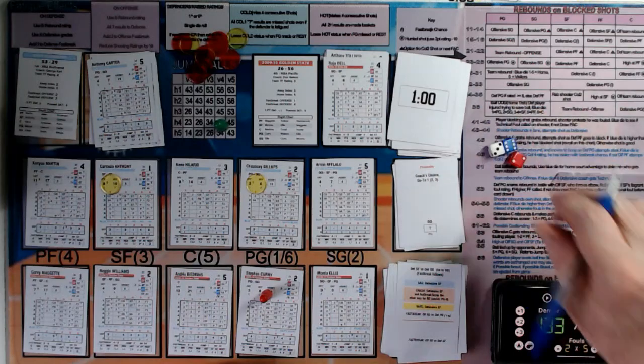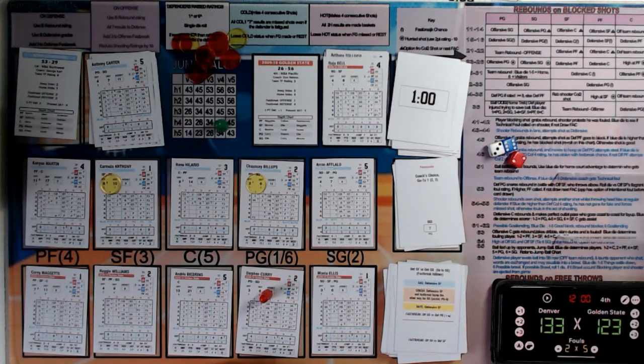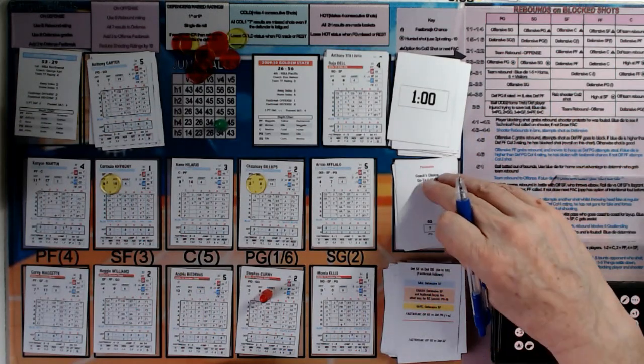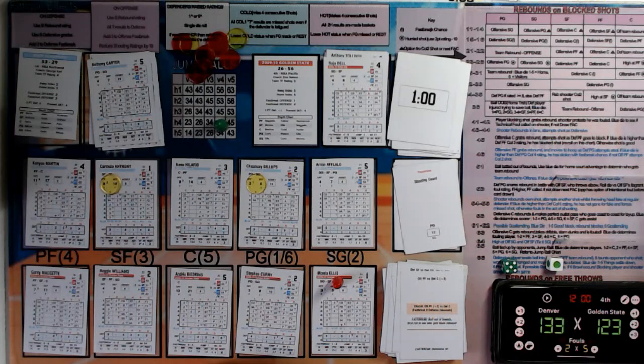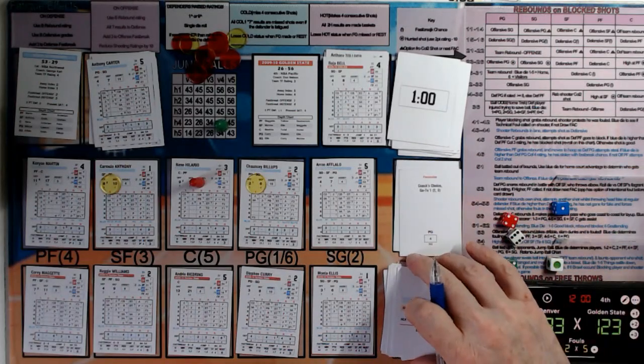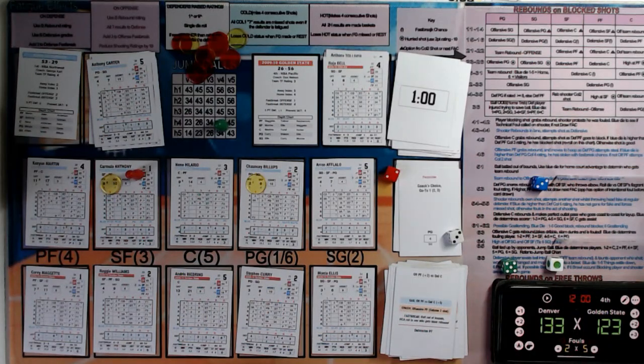133 to 123 and what started off as a close contest in this fourth period has fizzled out. Golden State look for a forced cold three — shooting guard Monta Ellis takes a three pointer and misses it. Hilario takes the defensive rebound. They're just going to play this out now — their opportunity is gone. Carmelo Anthony — he's going to take the two, stops the rot after seven shots without points. Chauncey Billups picks up his twelfth assist.